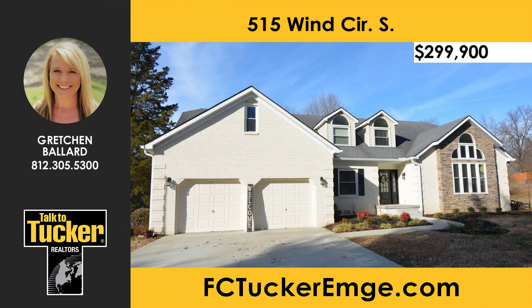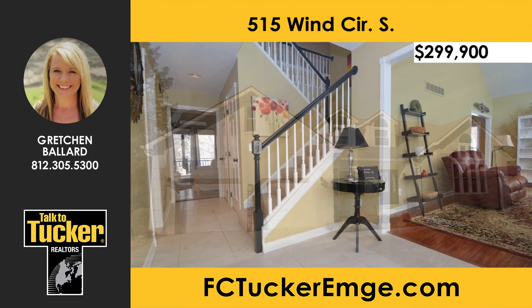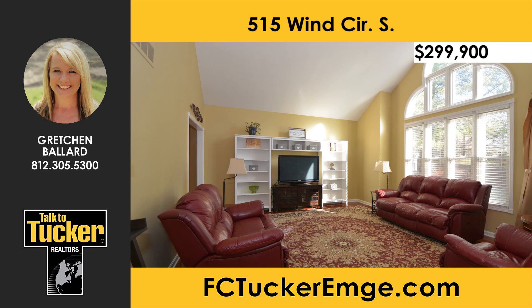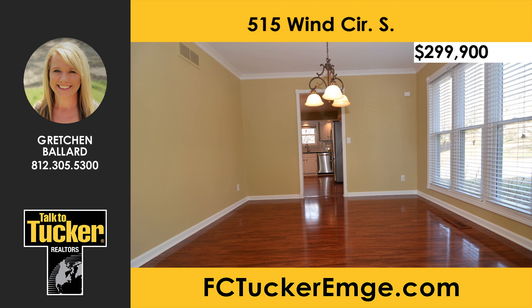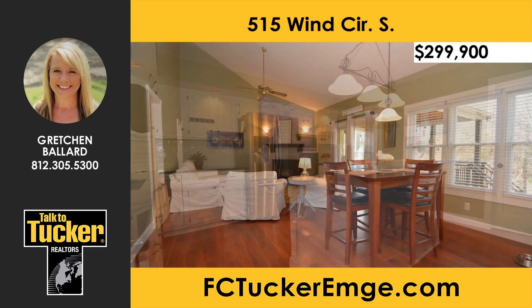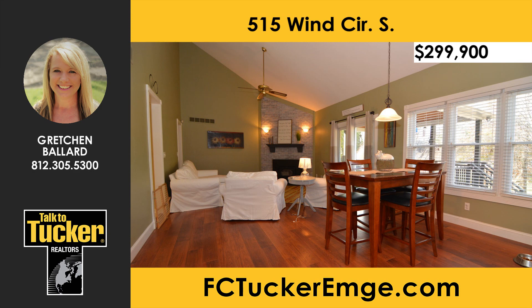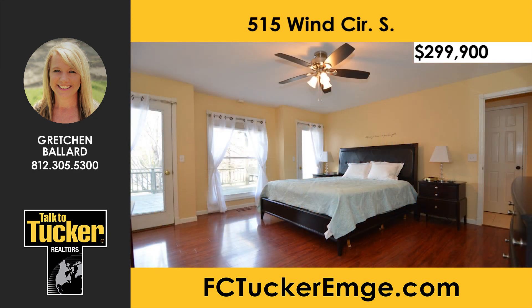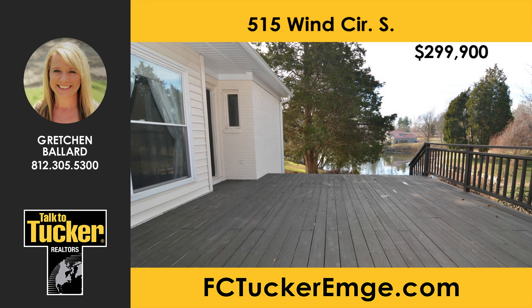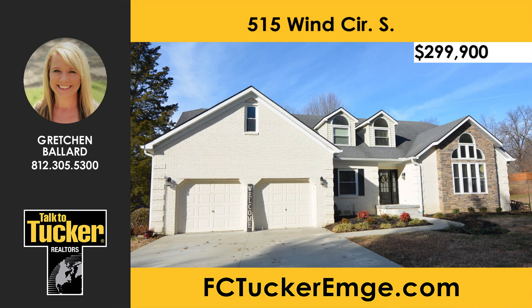Check out this three-bedroom, three-bath stone and brick home on a cul-de-sac in northern Vanderburgh County. The spacious tiled foyer welcomes you with a large home office. The family room features a cathedral ceiling and a large Palladian window. The formal dining room leads into the large updated eat-in kitchen with granite countertops and white cabinetry that opens to the living room, which includes a whitewashed brick fireplace and vaulted ceiling. The main floor master bedroom features an ensuite with a separate jetted tub and stand-up shower. Upstairs you'll find two additional bedrooms and another full bath. The covered patio with decking overlooks the neighborhood's private lake. Talk to Gretchen Ballard at 812-305-5300.